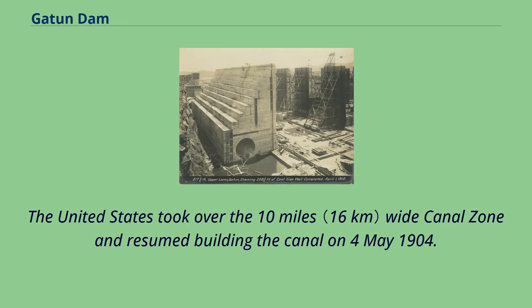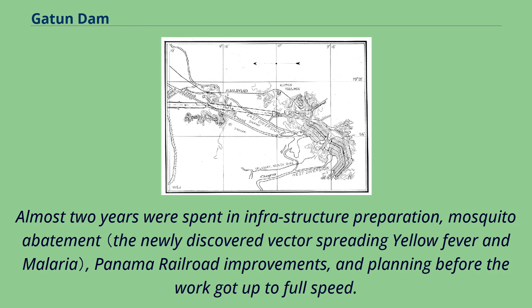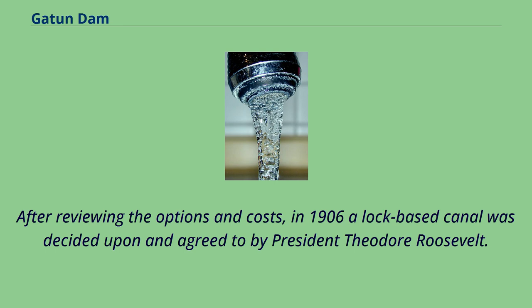The United States took over the 10-miles-wide canal zone and resumed building the canal on May 4, 1904. Almost two years were spent in infrastructure preparation, mosquito abatement, Panama Railroad improvements, and planning before the work got up to full speed. After reviewing the options and costs, in 1906 a lock-based canal was decided upon and agreed to by President Theodore Roosevelt.